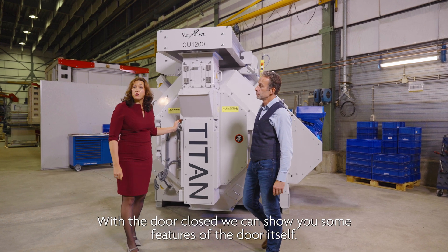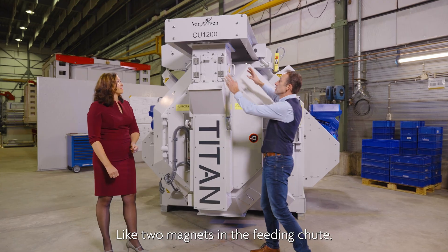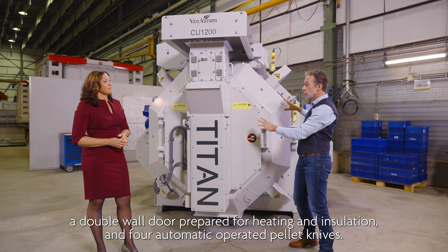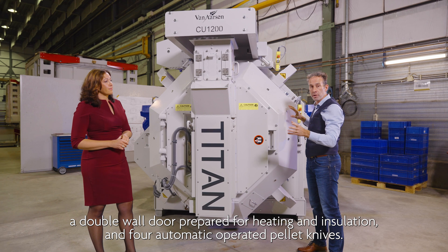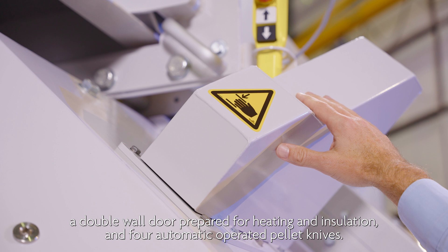With the door closed, we can show you some features of the door itself: two magnets in the feeding chute, a double wall door prepared for heating and insulation, and four automatic operated pallet knives.